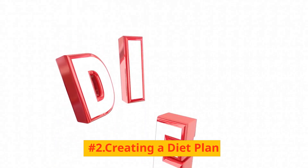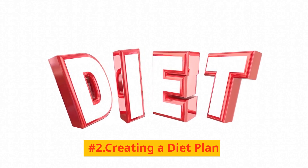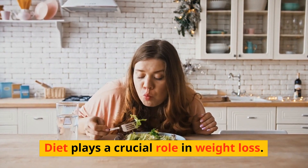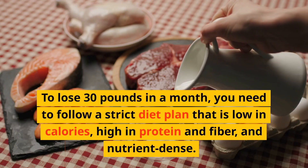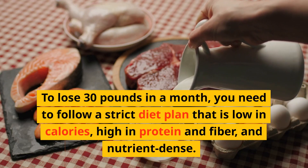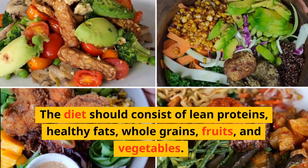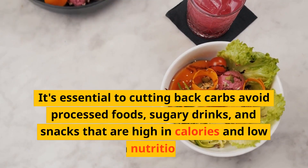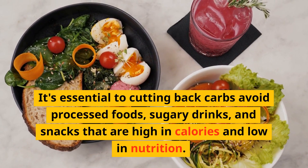Number 2: Creating a diet plan. Diet plays a crucial role in weight loss. To lose 30 pounds in a month, you need to follow a strict diet plan that is low in calories, high in protein and fiber, and nutrient-dense. The diet should consist of lean proteins, healthy fats, whole grains, fruits, and vegetables. It's essential to cut back on carbs, avoid processed foods, sugary drinks, and snacks that are high in calories and low in nutrition.